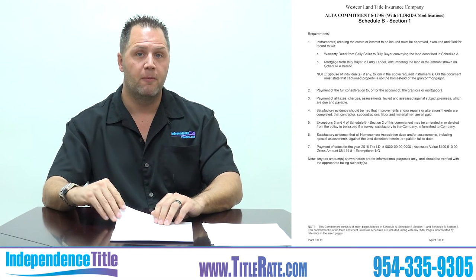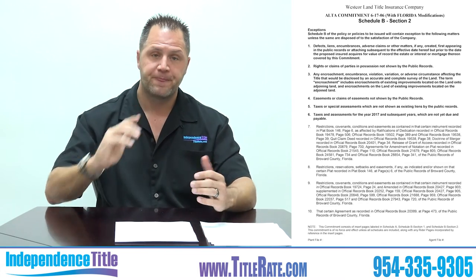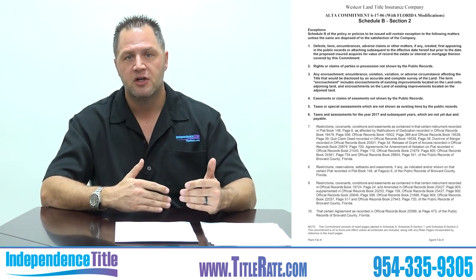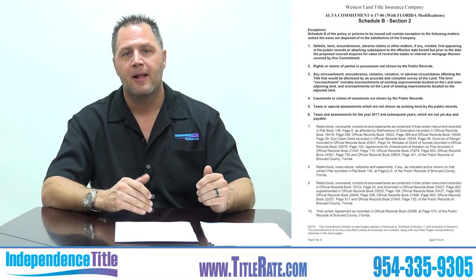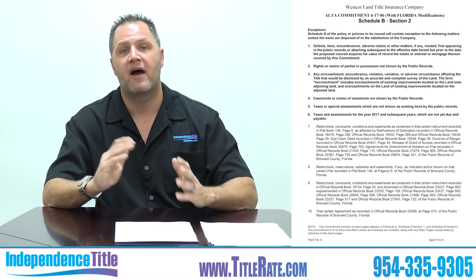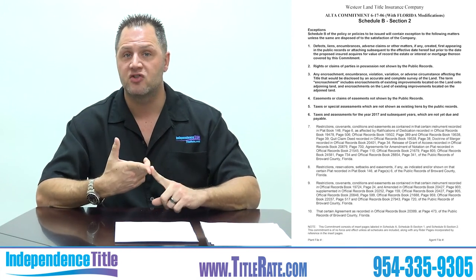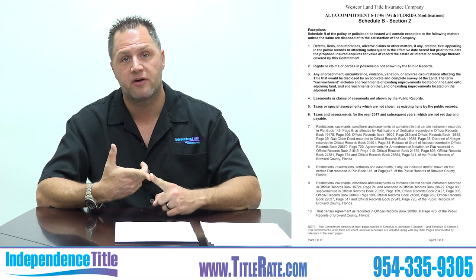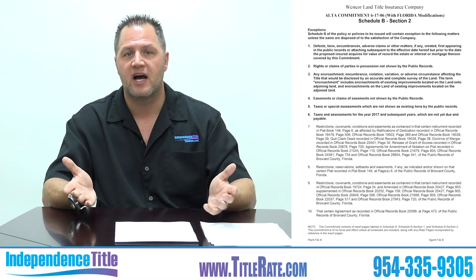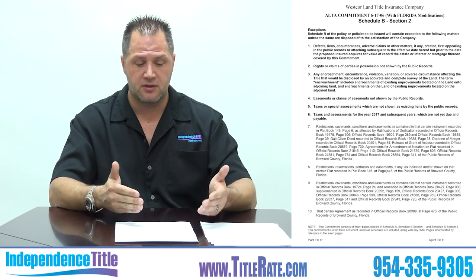Now we're moving to Schedule B, Section 2. These are called exceptions — exceptions mean you have no coverage. You'll always see standard exceptions, and a common mistake title companies make is not removing the standard exceptions from the final policy. If you got a survey of the property, you need to make sure the standard survey exception is removed. If you chose not to get a survey, that standard exception would remain. Items one through five here are the standard exceptions, covering defects and liens.